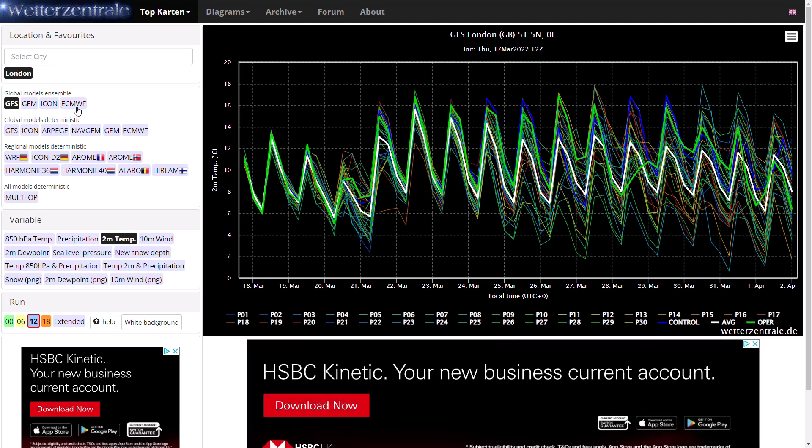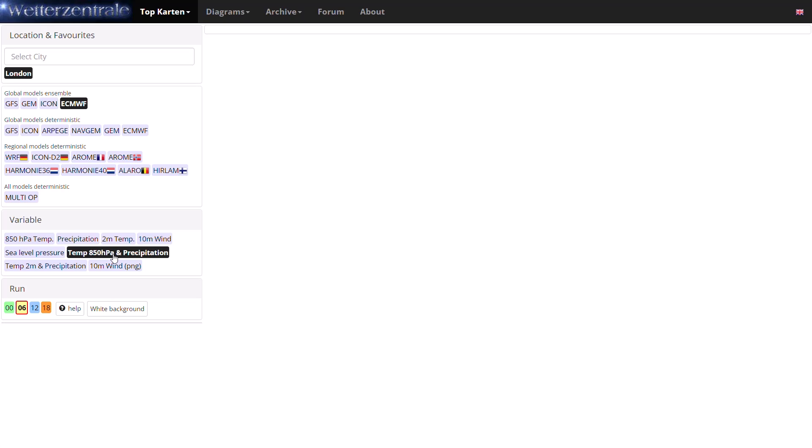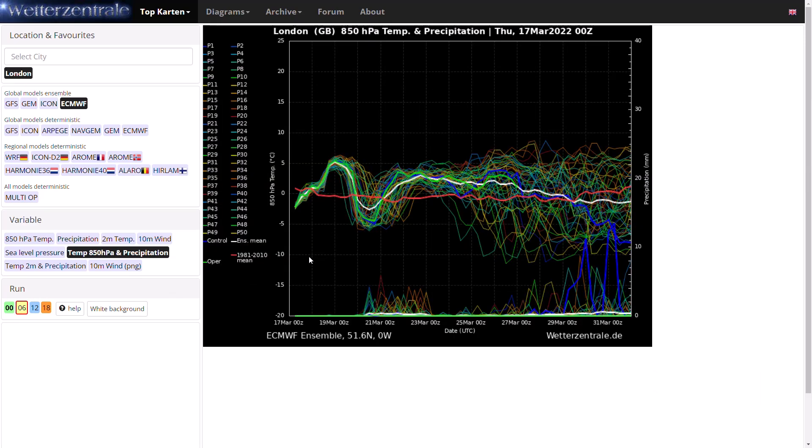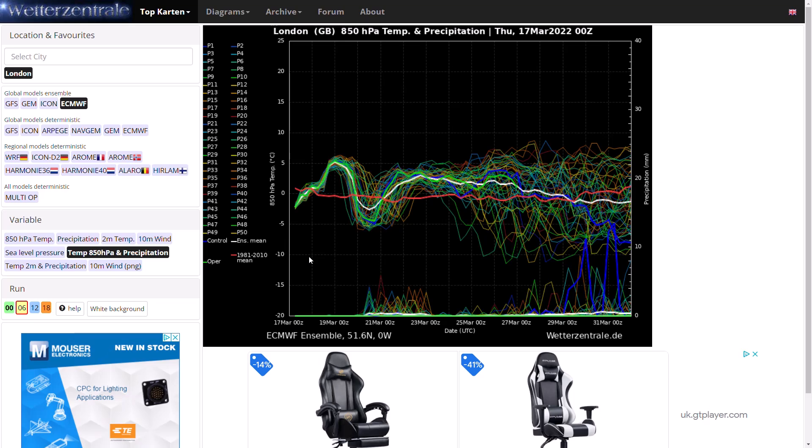Now if we have a look at the ECMWF ensembles at the 850 hPa temperature and precipitation — you can see a little bit around average at the moment, maybe a tad chillier than average. And then we could rise significantly above average over the next couple of days before we dip well below average once again by a degree or two for around the 20th of March. And then it goes much above average by a couple of degrees for the next five days beyond that before we see, like the GFS, a return to average if not below average for the last couple of days of March with some very cold runs appearing, including the control run. The operational run only runs out to day 10, but if it did run on longer I suspect it would have gone very cold as well with that northerly blast coming in. So definitely quite a cooling trend at the end of the ensemble members.